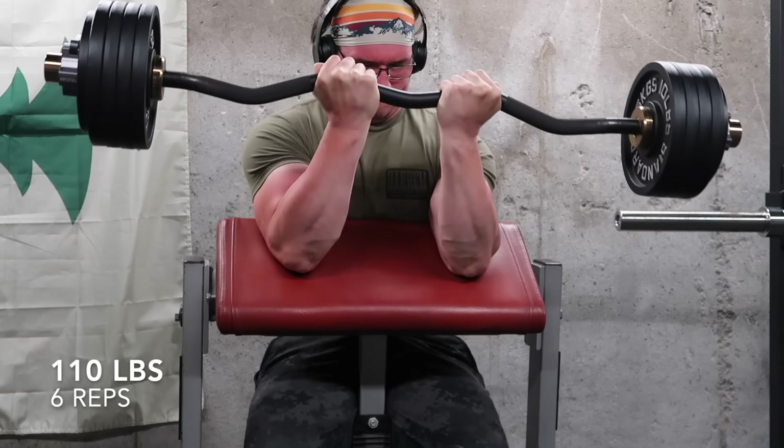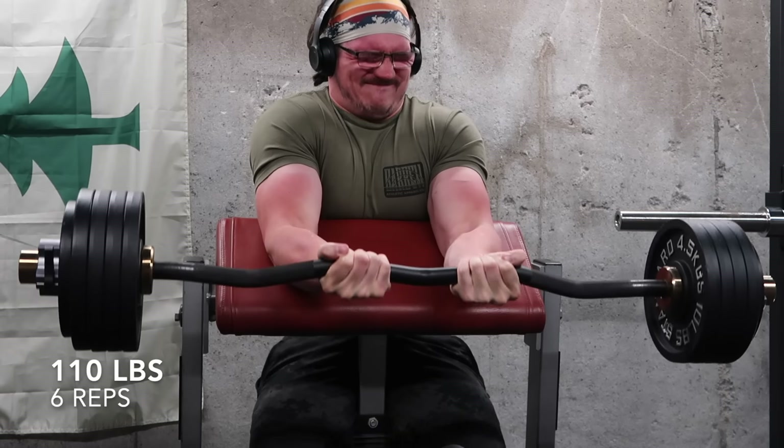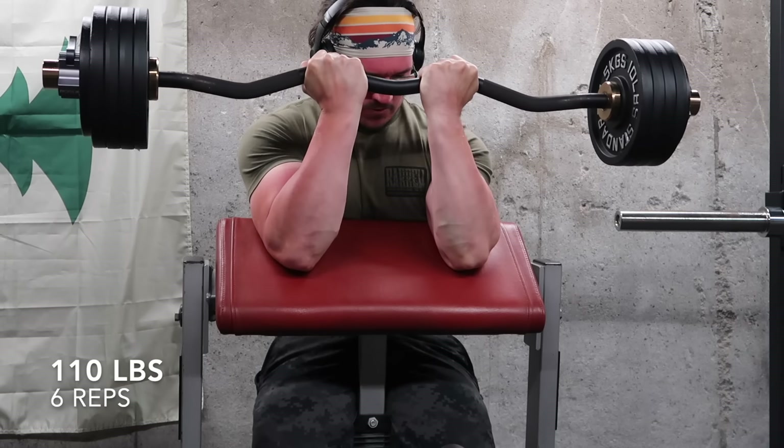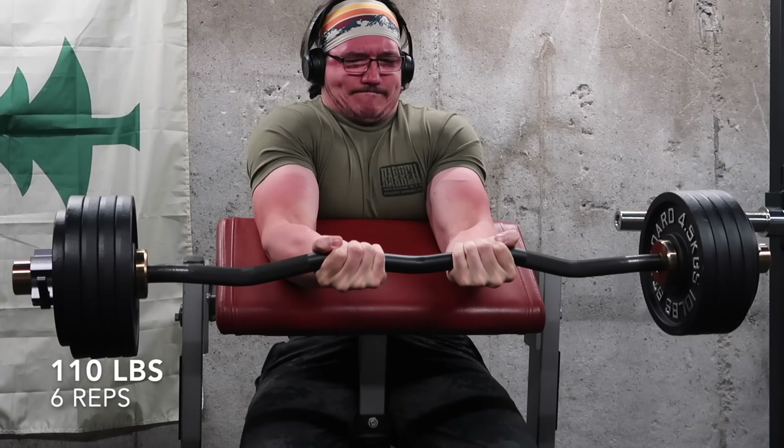We're getting close to the end, and now it really is kind of that final push. So before I get into the video for today, I do have a couple of updates on my arm training, and I also have a handful of questions — a little bit less than usual today.